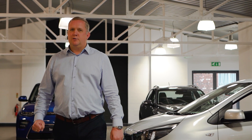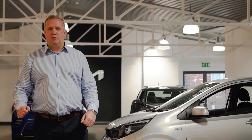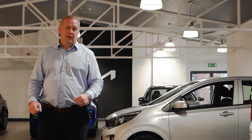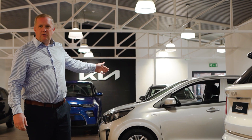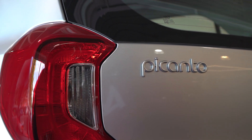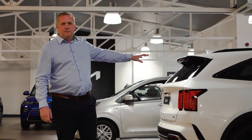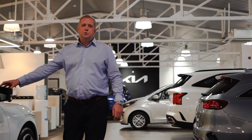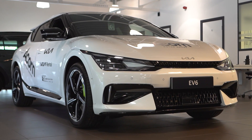Here at ACORN Kia Macclesfield, we're proud to be able to present to you the full fantastic range of vehicles that Kia have to offer. From the small compact city car in the Kia Stonic, to the seven-seat versatile Kia Sorento, to the award-winning Kia EV6.